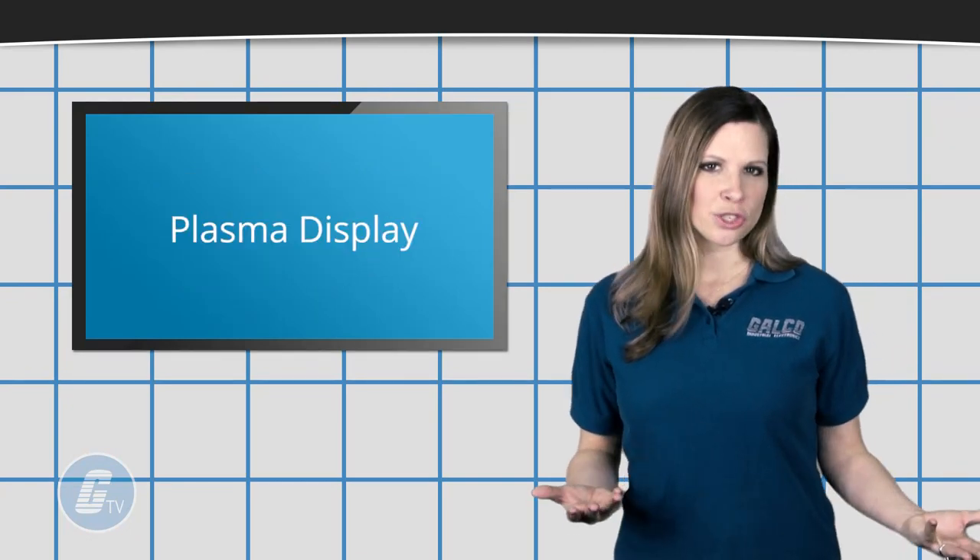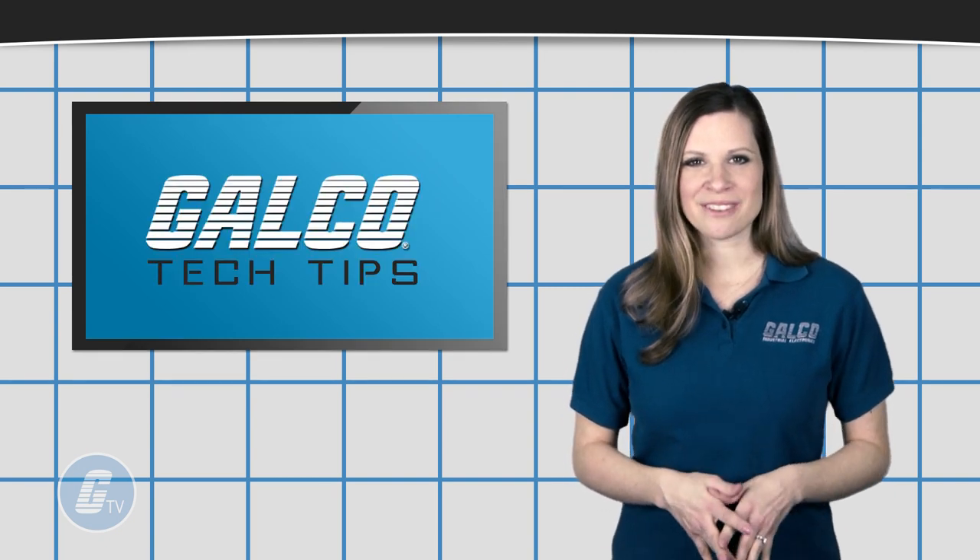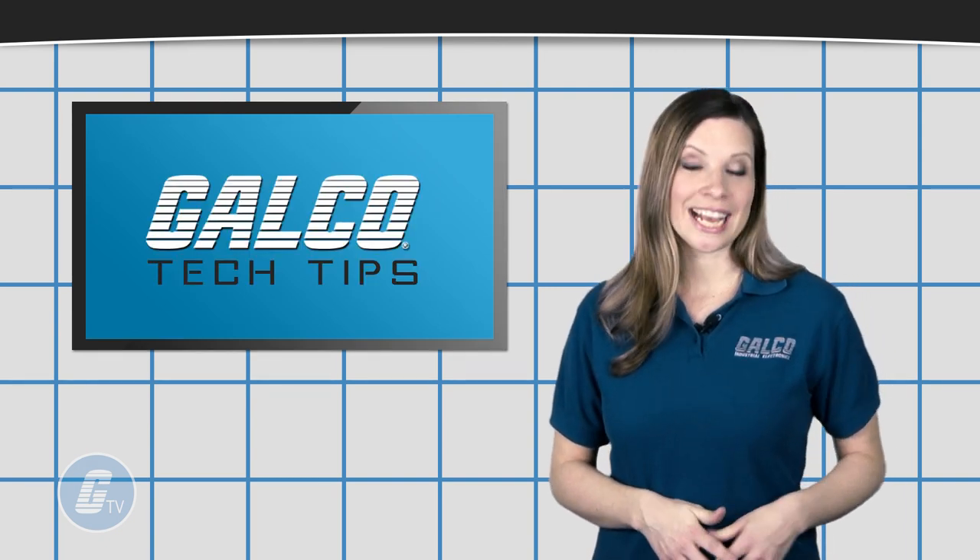Plasma displays also tend to consume more electricity than comparable LCD displays. Be sure to follow GalcoTV for more tech tips.